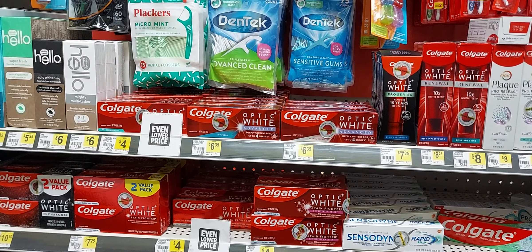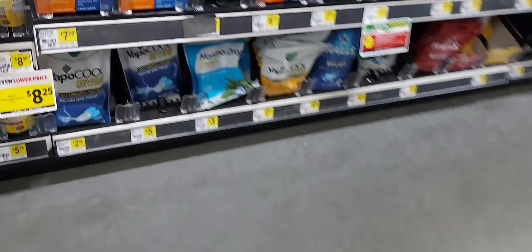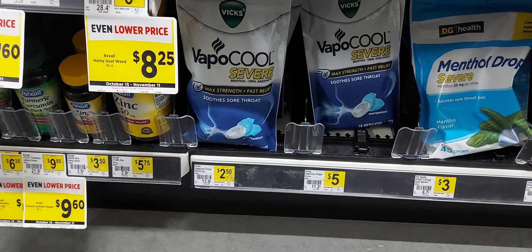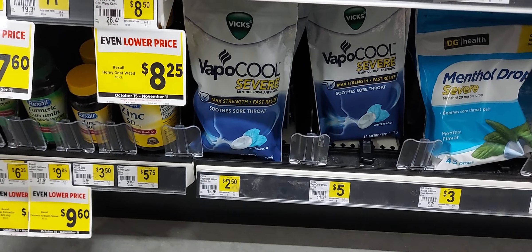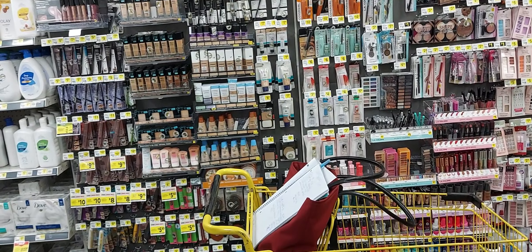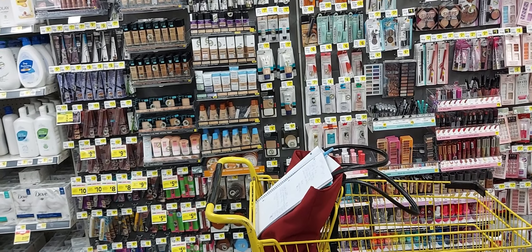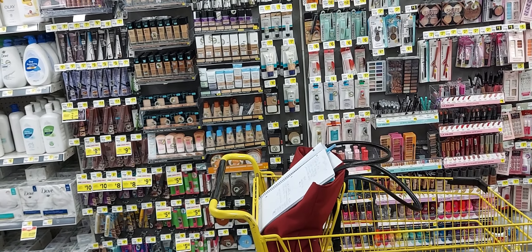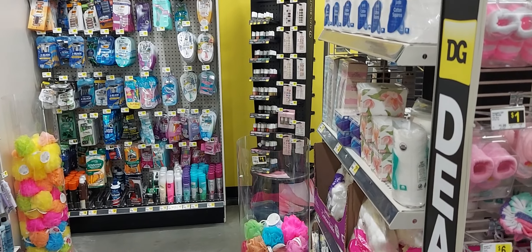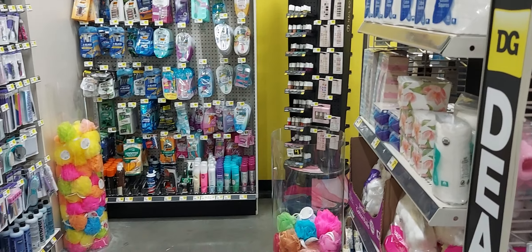Then you will pick up the Vicks Cough Drops — they're $2.50 and we have a dollar and fifty cent off digital coupon. You can get the original or lemon as long as you get the 18 count. This is for the people who used the Optic White toothpaste at $7.25 and also the Oral-B toothbrush — those are the three things you will add to your women's personal care transaction.